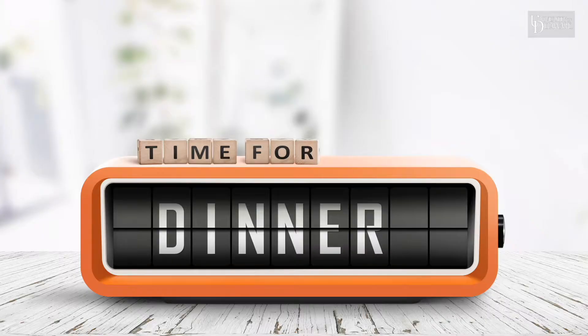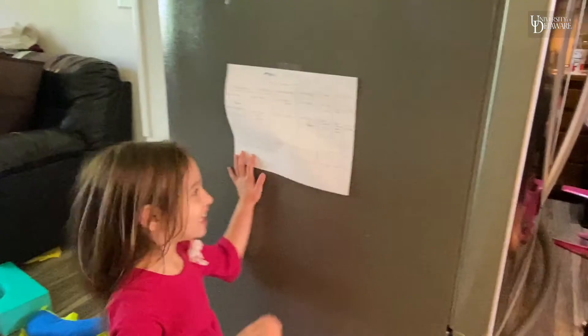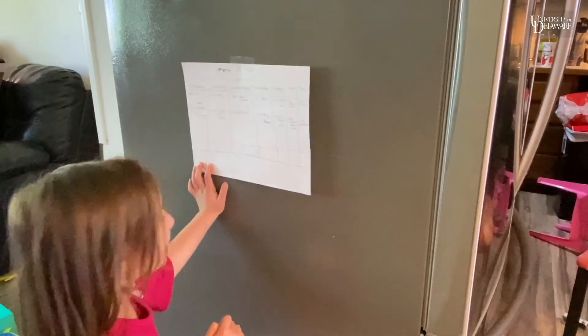Timing. Try to have a consistent time to eat throughout the week. Sometimes we do have things that go later in the night and we might have to adjust that time a little bit. As you create your menu plan for the week, write down what time you'll be having dinner and put it on the refrigerator so people have a place to see what's for dinner and what time dinner will be.